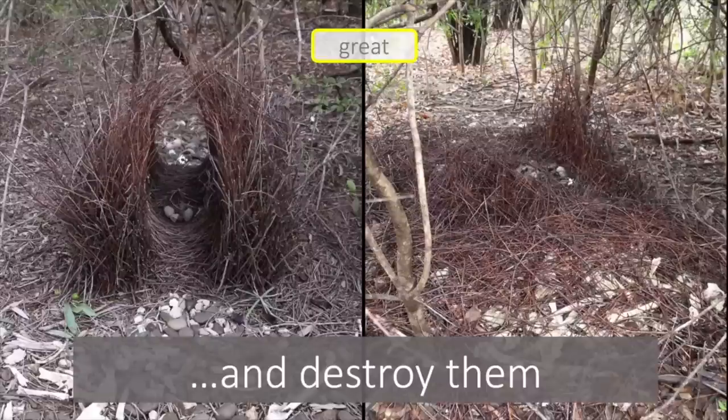But don't worry — the bird that owned the bower came back about 10 minutes later and set about rebuilding it, and when I came back the next morning this bower was fully rebuilt. You wouldn't have known that it had ever been destroyed.